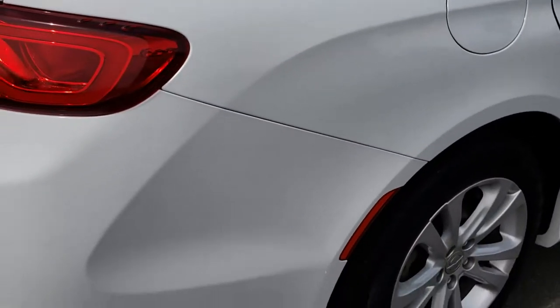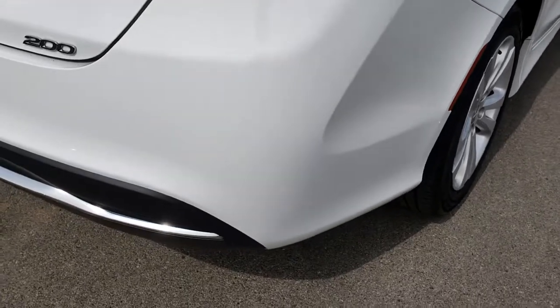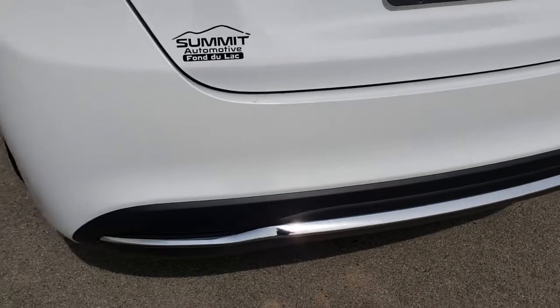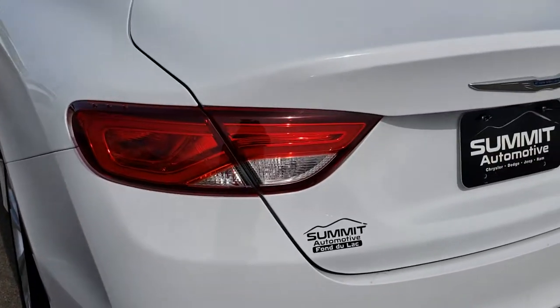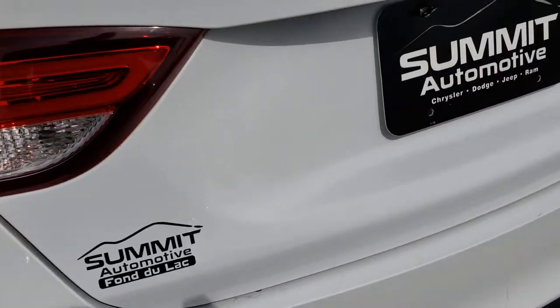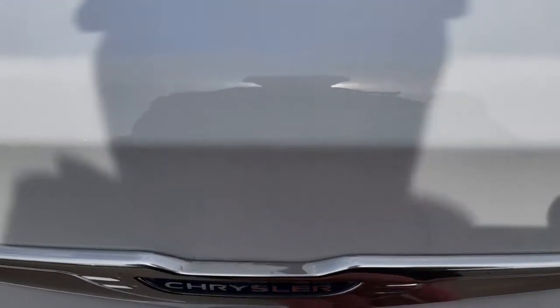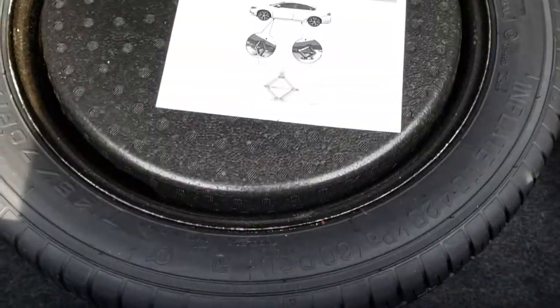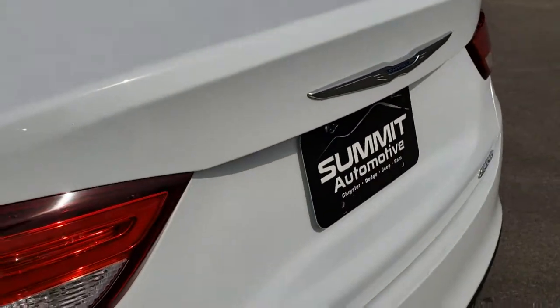As we go around to the back of the car, no major dents or dings or cracks on that rear bumper. The trunk is in excellent shape, no dents or dings on that. What I love about these 200s — the new body style — is they have a little button underneath to open up the trunk so that you don't have to get the keys or press a button inside the car. This one does have a spare tire and those back seats do fold down for extra storage.